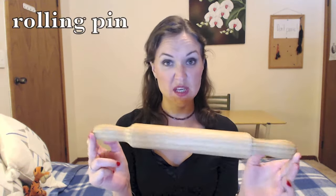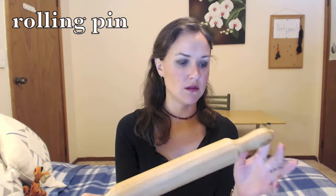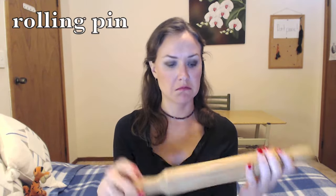This is a rolling pin. I don't know how many people actually still have these. I think the last time I used mine was to either crush ice or to kill a cockroach.